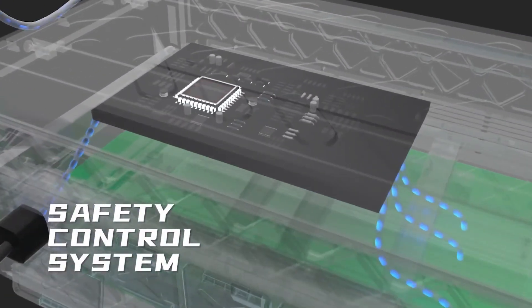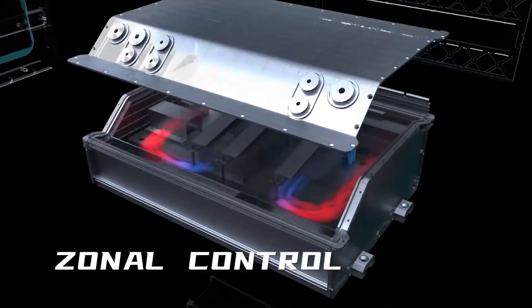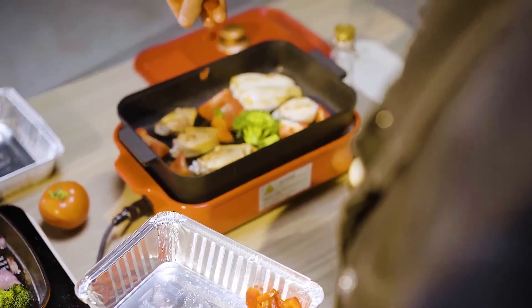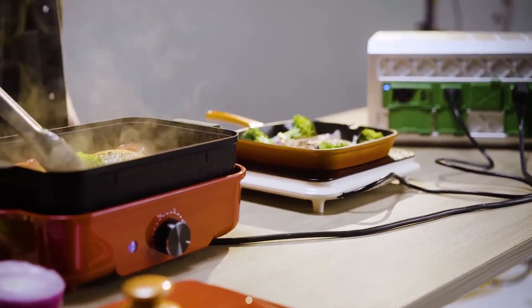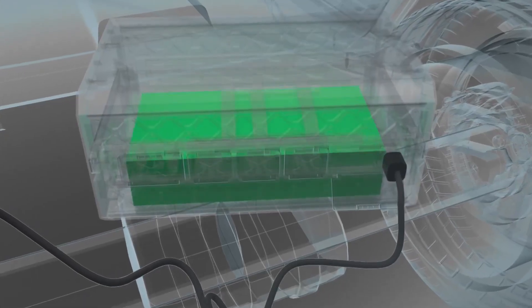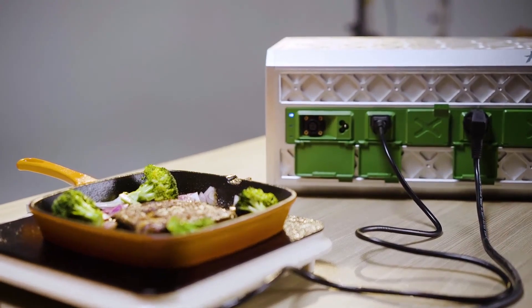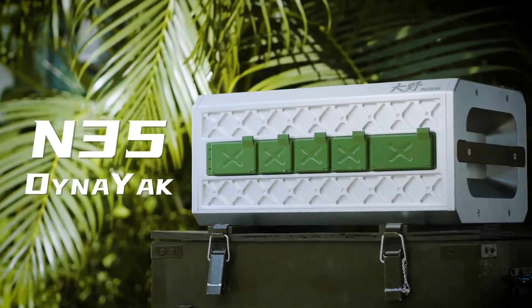An advanced battery management system with fanless enclosure, integrated self-convection heat dissipation, and zone temperature control delivers 3,000 watts power output — enough to run barbecue ovens and other high-power appliances outdoors. Supporting a variety of charging methods, it is convenient and fast. Designed for extreme survival, off-road, and backcountry camping, it is your reliable and secure companion. This is the new portable power station, DIAC N35.